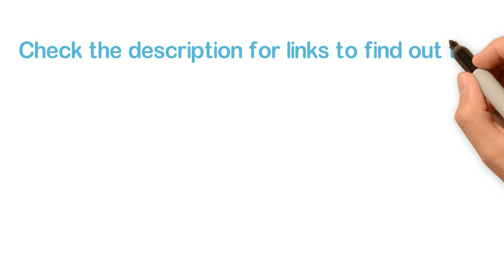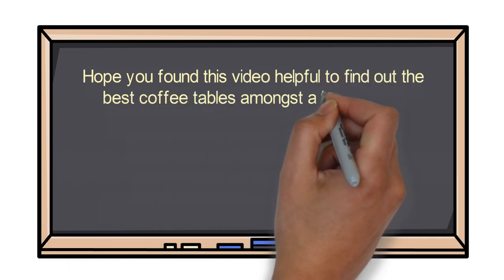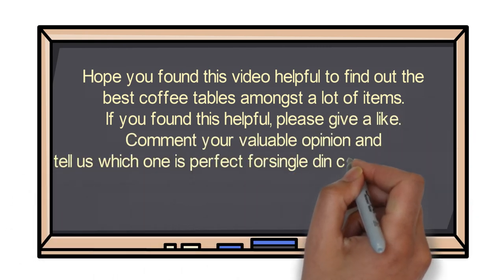Check the description for links to find out the price of the items included in this video. Hope you found this video helpful in finding the best single DIN car stereos. If you found this helpful, please give a like, comment your opinion, and tell us which one is perfect for you.